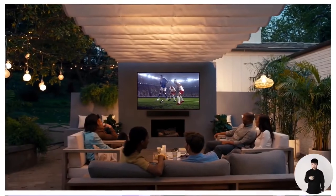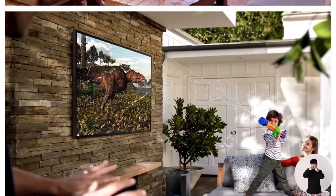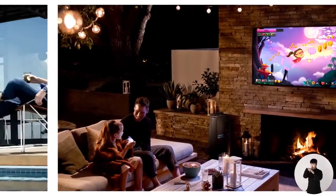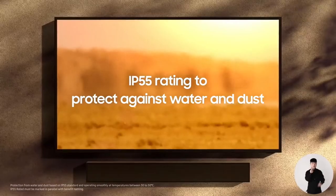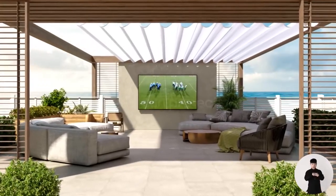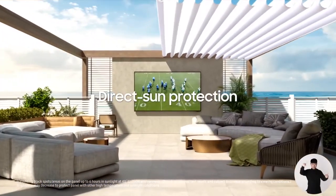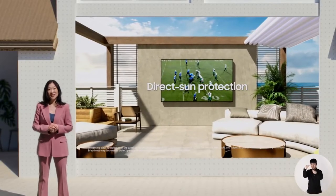They love being able to enjoy excellent picture quality, audio, and smart features in their backyards. And they're able to do so worry-free because it's weather-resistant with an IP55 rating to protect against water and dust. And I'm so excited to share that this year, the future of the Terrace will be brighter than ever when we introduce our 75-inch full-sun model just in time for summer.